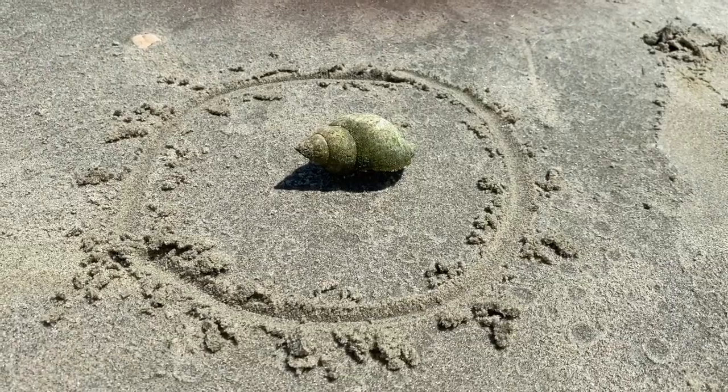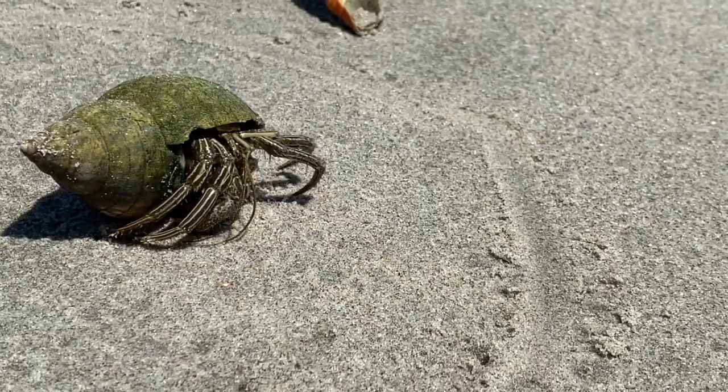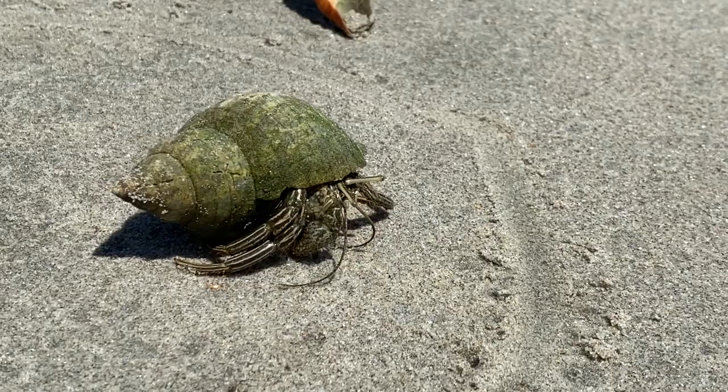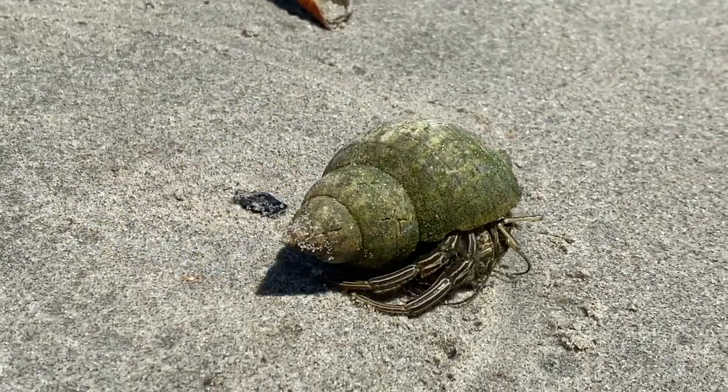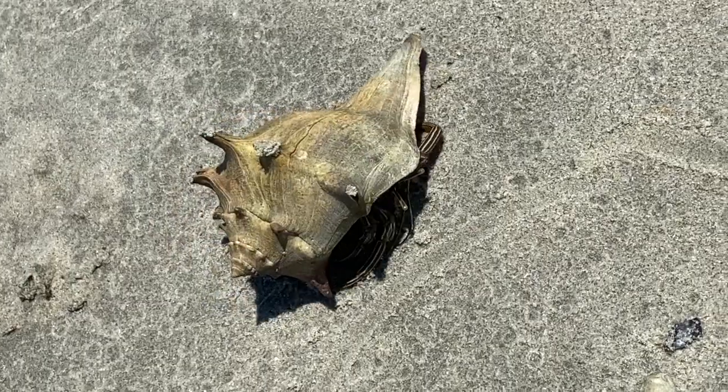To be sure you don't take home something alive from the beach, try drawing a circle around your shells while you're still there. If one of those shells gets up and starts to move, you'll know to leave that one on the beach. It's actually a good idea to leave shells at the beach so hermit crabs have choices as they grow.